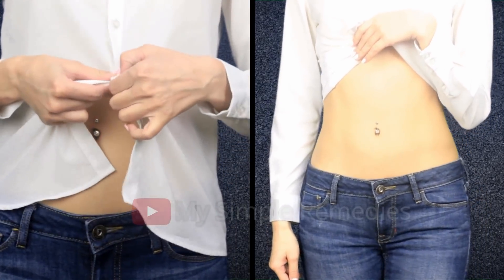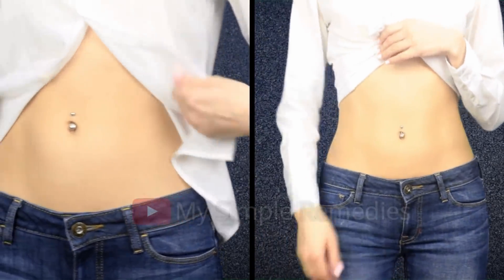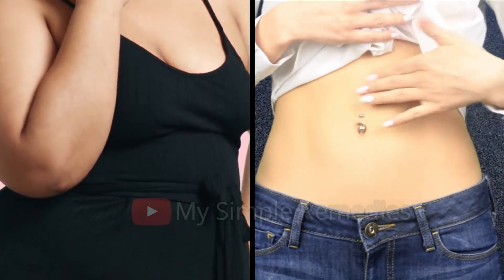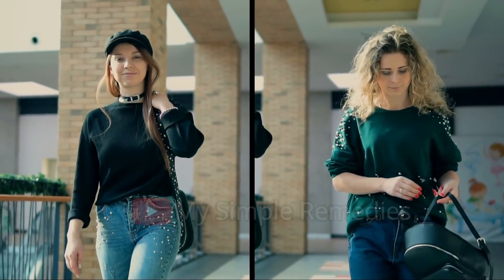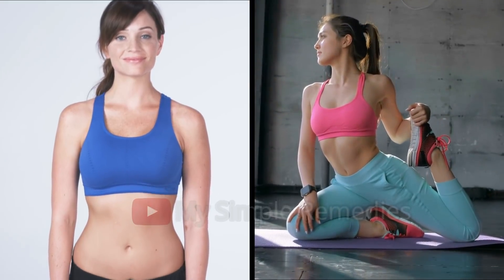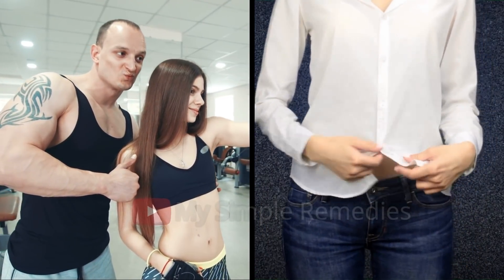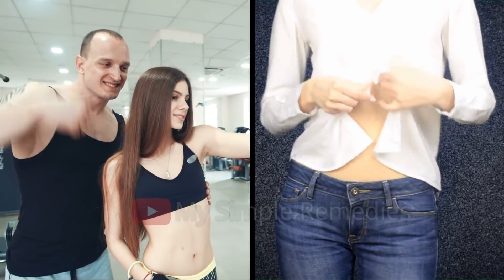I used to have a small belly myself, but now I'm so fit thanks to this drink — I lost it in one week. If you have a larger belly, two weeks will make you feel a world of difference. Some of my friends used it and they are really happy with the results. This drink reduces belly fat, detoxifies your body, and keeps you refreshed. It has a delicious taste and a lovely smell, and your breath stays fresh throughout the whole day.